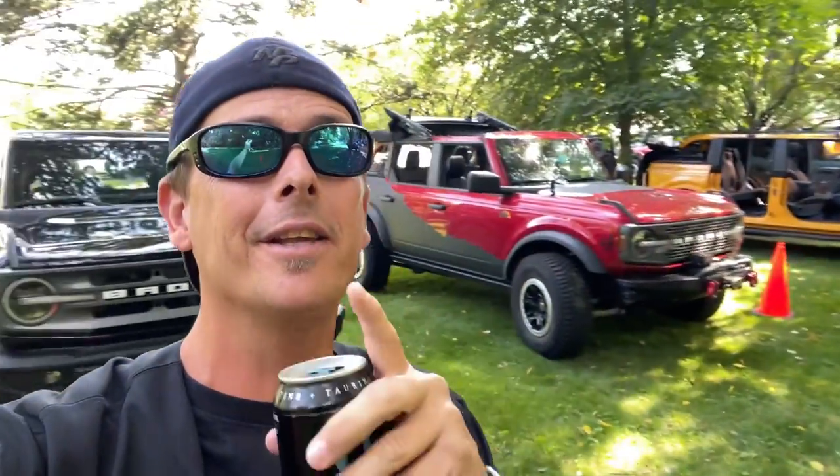Whether it be two-wheel drive or four-wheel drive, it doesn't matter — we're at the Bronco Nation Corral and I am very impressed with what they've got going on. You can see our Bronco back behind us. There is a good block of Broncos here, and it's a testament to you guys. Last year when I was here testing a Ford Bronco, I was one of three on the strip — now look at this! Let's go walk around, talk to some people, check some cool Broncos out.